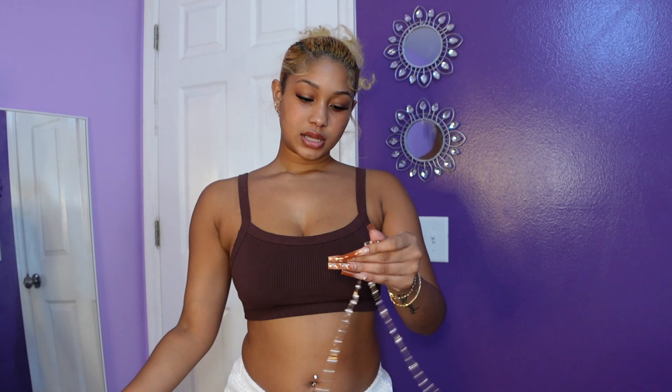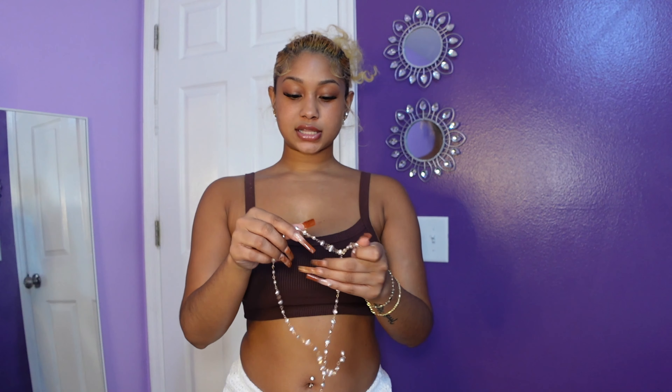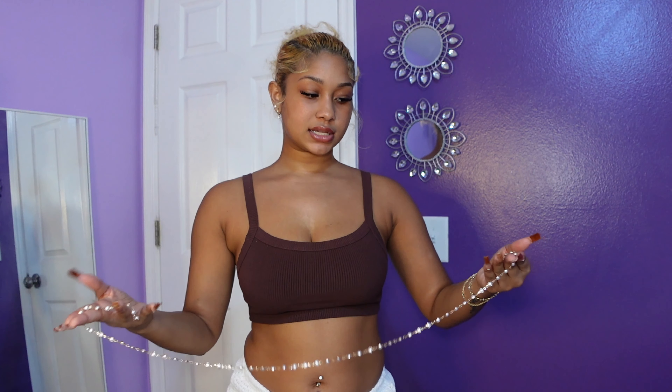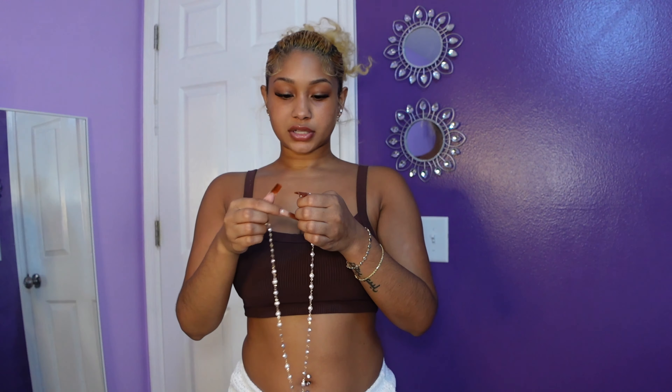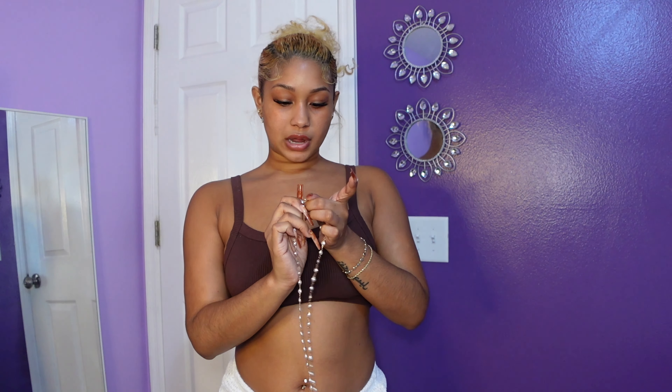The next thing I purchased looks kind of like the first necklace I showed you, but it is not — this one is just a pearl chain all the way through, nothing else. I could probably match it with the first necklace I showed you guys. I really got it because I thought it was just cool and it's different and in style.